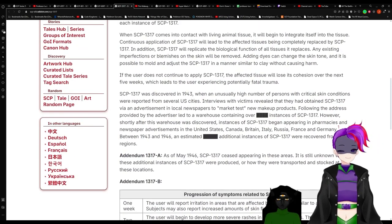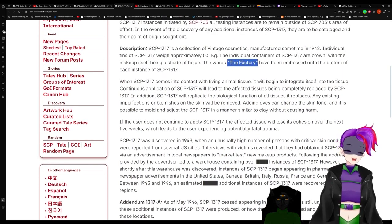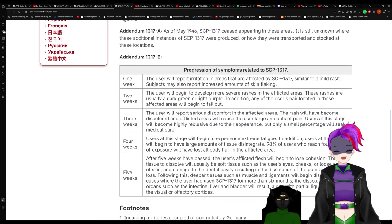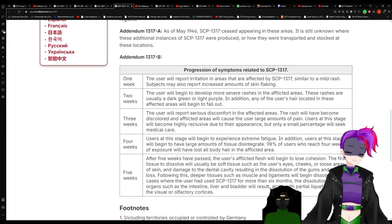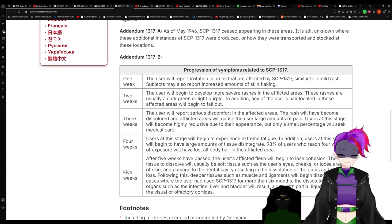We know where it was produced — because it's labeled right here! Well, just because it's labeled a certain way doesn't mean it was made there.